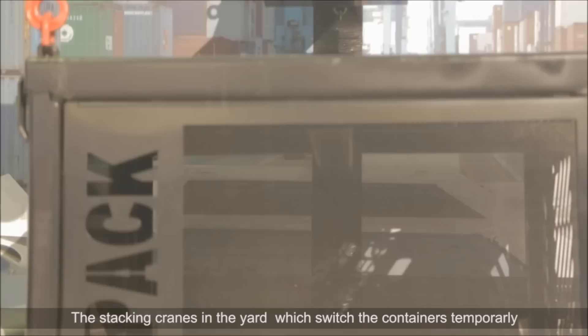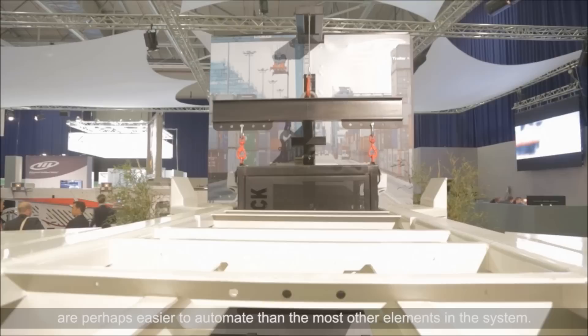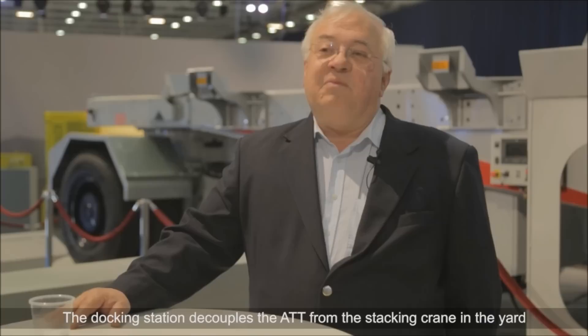The stacking cranes in the yard which store the containers temporarily are perhaps easier to automate than most other elements in the system. The docking station decouples the ATT from the stacking cranes in the yard, which in this case is an automatic stacking crane.